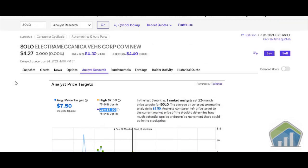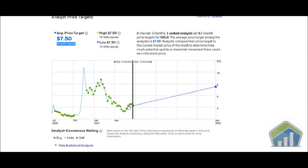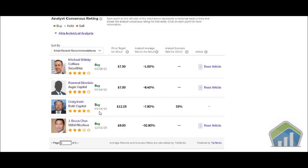Scrolling over to our E-Trade account, we have SOLO right here. Analyst price targets: the average price target is $7.50, representing 75.64 percent upside. The high is $7.50 as well, so a low hasn't really been given — it hasn't been updated. In the last three months, one analyst set 12-month price targets for SOLO, with an average of $7.50. This puts it right around that $7.50 to $8 range.